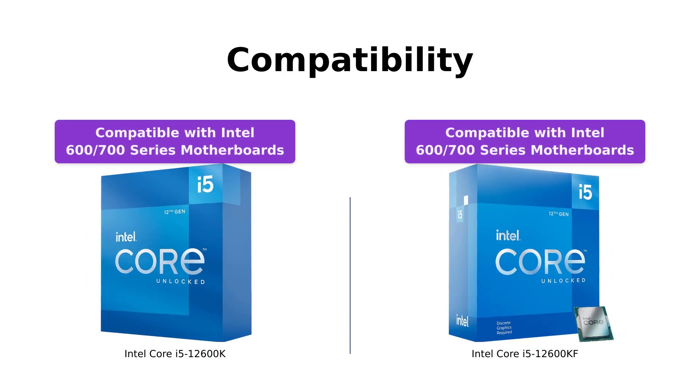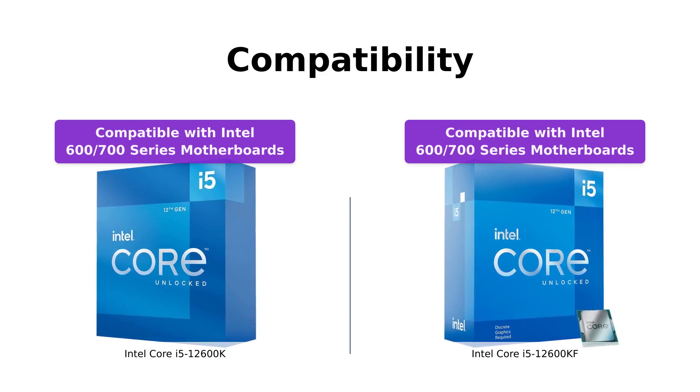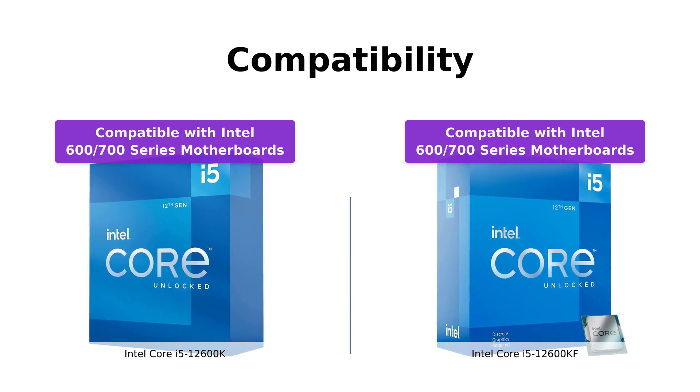Both processors are compatible with Intel 600 series and 700 series chipset-based motherboards, so you have flexibility in choosing the motherboard that suits your needs.